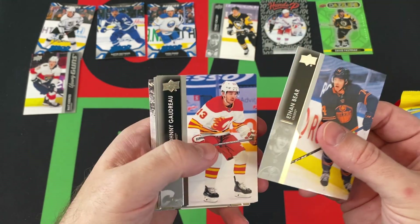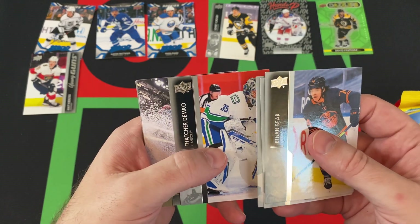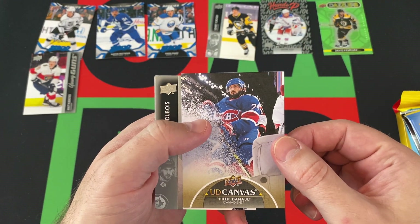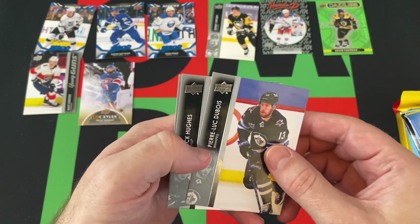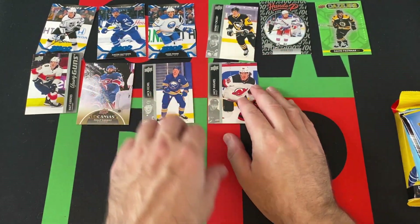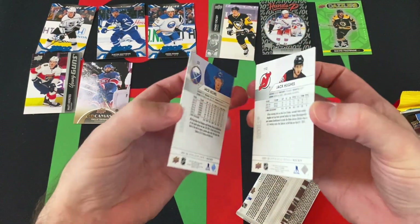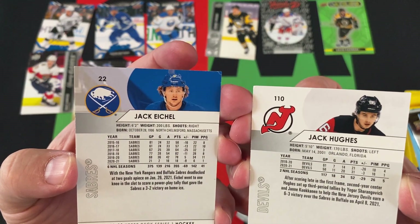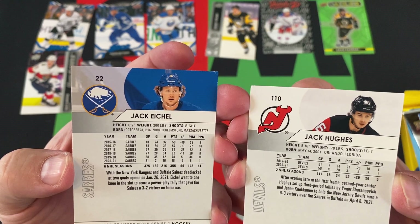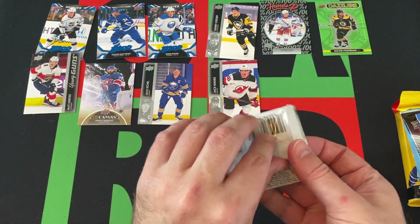Ethan Bear, Johnny Gaudreau, Philippe Danault, Thatcher Demko. Oh, we got a Canvas card — it looked weird on the side there. Canvas Philippe Danault. We got Pierre-Luc Dubois, Jack Hughes, and Jack Eichel — back-to-back Jacks. Were they both number one picks? I know they were very high picks anyway, if they weren't both number one picks.